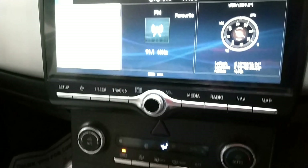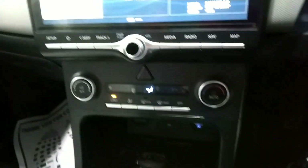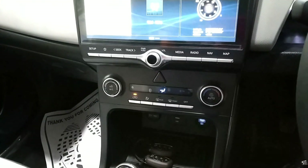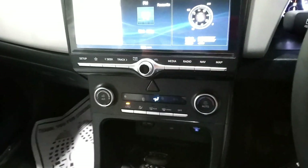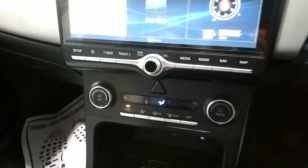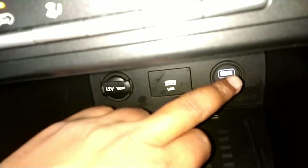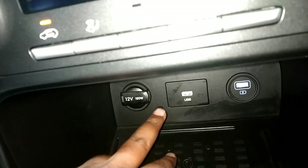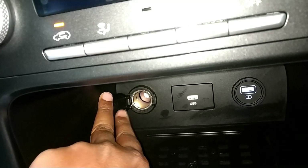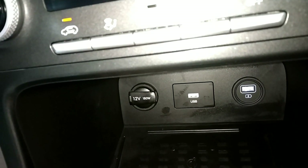Below the screen there is auto AC. Once you set the temperature, the system maintains the inside temperature automatically — you don't need to change it manually. There is a USB slot for charging, one for Android Auto and Apple CarPlay, and a 12V output port for a multi-pin charger or mobile charger.